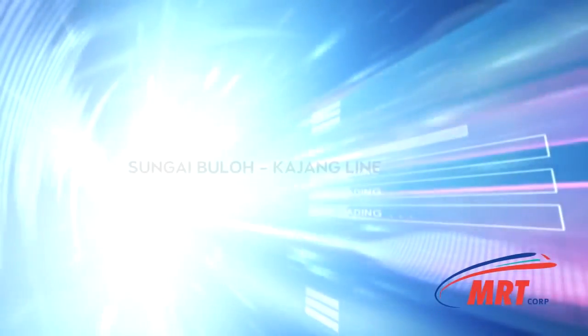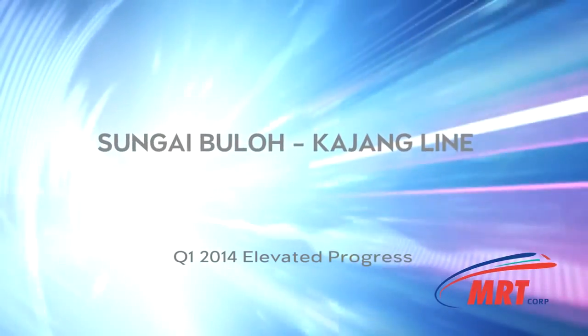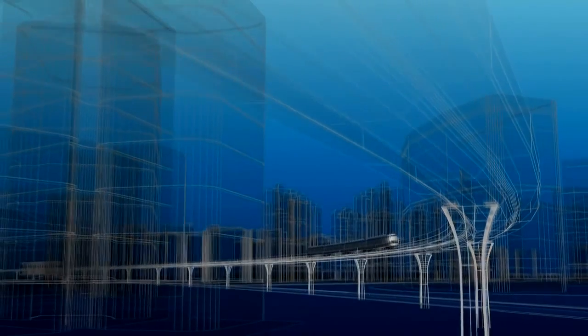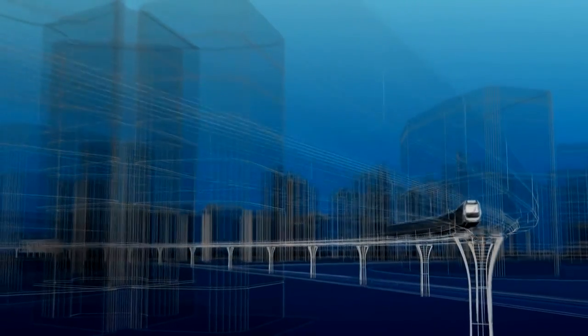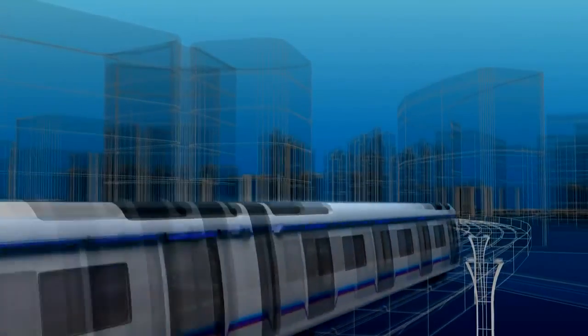MRT Sungai Bulo Kajang Line — Malaysia's largest infrastructure project. The SBK Line has shown tremendous progress since the groundbreaking days in July 2011. Progress as of the first quarter of 2014 is at 38%.